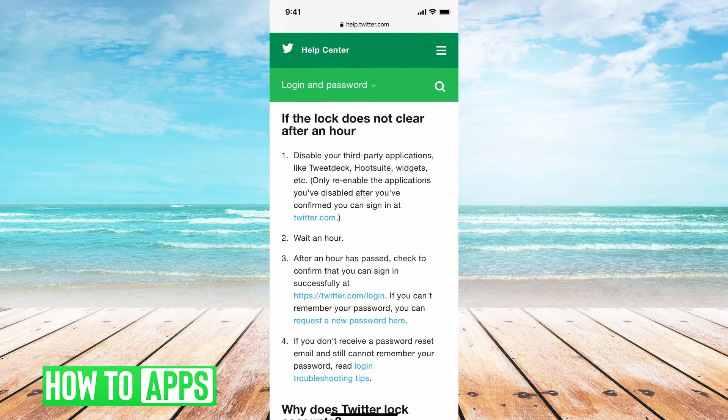The first thing I want you to do is make sure that once you're locked out — once Twitter says you're locked out for a while — you need to go and sign out of any third-party affiliates of Twitter, such as TweetDeck, Hootsuite, Widgets, anything like that. That is going to slow down this unlocking process. So go through and sign out of everything and only focus on Twitter itself.